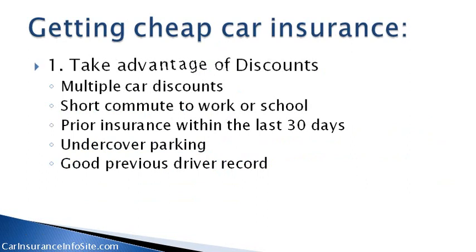Number one: take advantage of discounts. These include multiple car discounts, a short commute to work or school, prior insurance within the last 30 days, undercover parking, and a good previous driver record.